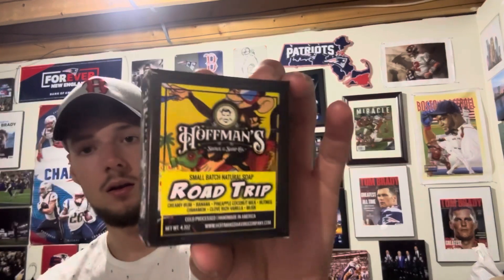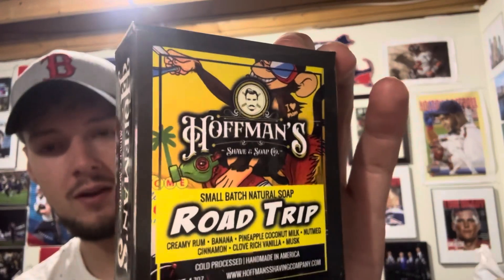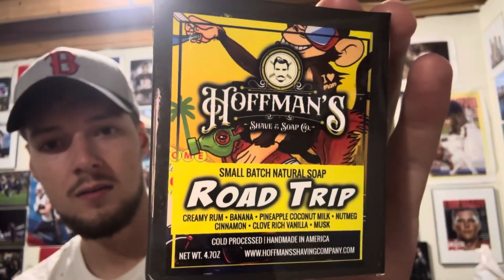What's going on everyone? Here we have a very unique looking bar — I just had to try this one. I've heard a lot of good things about it. This is one of the newer bars from Hoffman's. They're always coming out with some cool stuff. It's called Road Trip — a very interesting bar, very cool looking, great packaging as always.